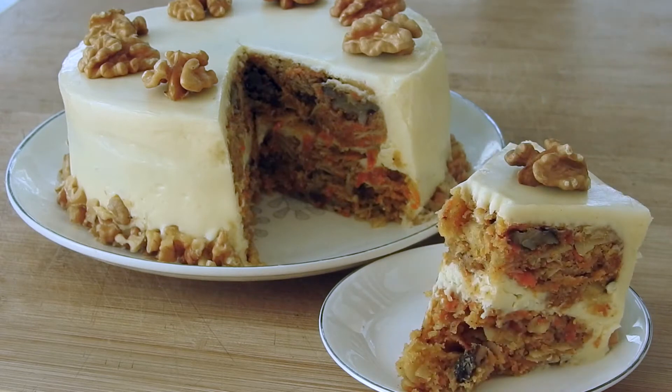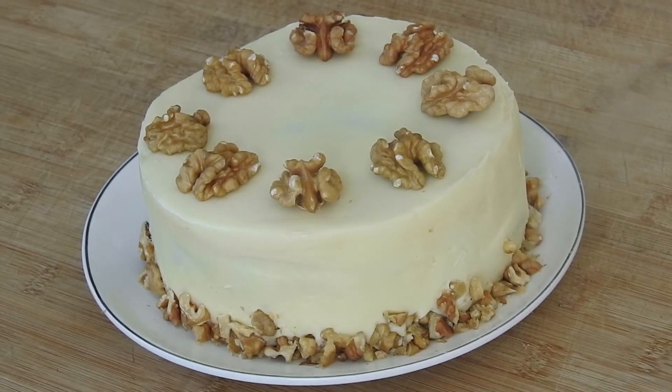This cake is fluffy, moist, and has the most delicious white chocolate cream cheese frosting. Let's commence!